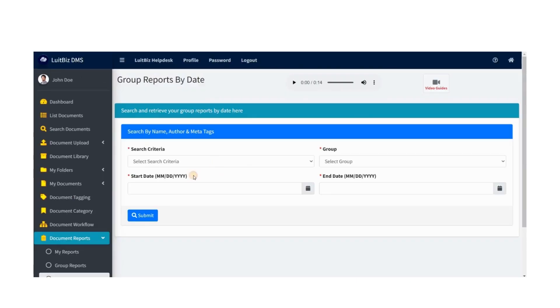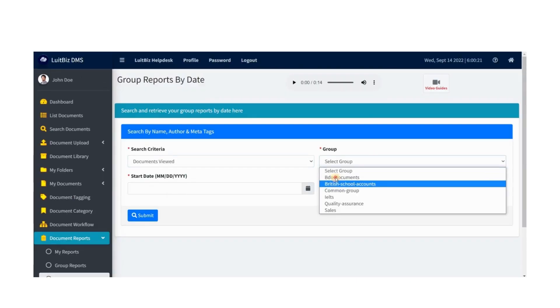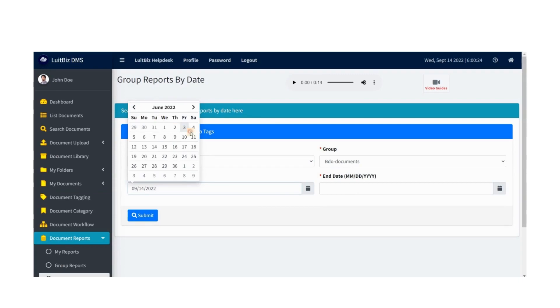Besides these, you can also store your customer, employee, and finance related documents along with their approvals and audit trail.